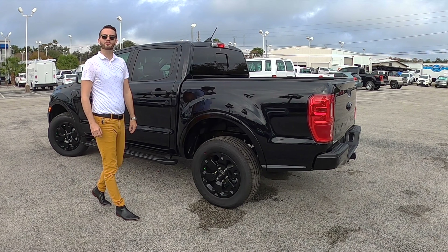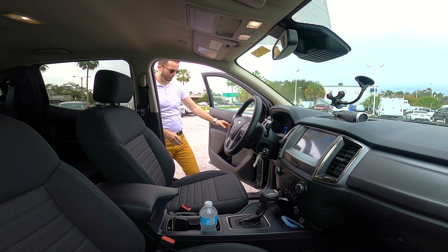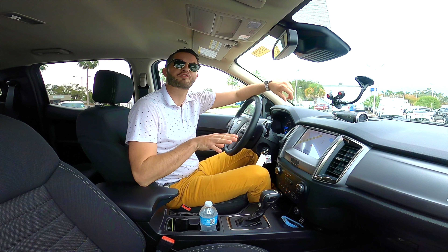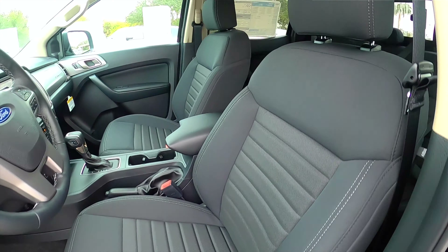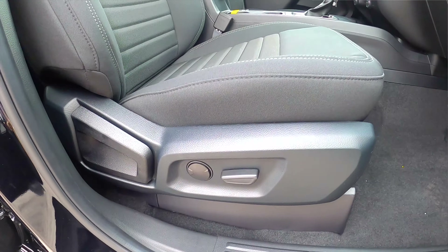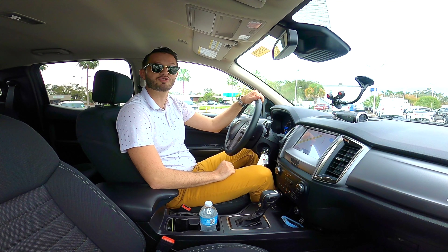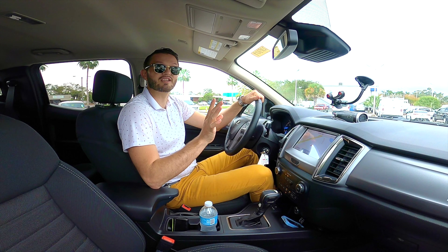Let me know in the comments what you think as we go into the interior, go over the tech, and take this for our test run. Entering inside this Ford Ranger XLT, you're going to get 41 inches of headroom and 38.3 inches of legroom. The front is set with bucket seats. Because we have group 302A, we're going to get 8-way power adjustments with lumbar support and manual recline for the driver, and 6-way power adjustments with lumbar support and manual recline for the passenger. These are heated front seats, with dual climate control settings.